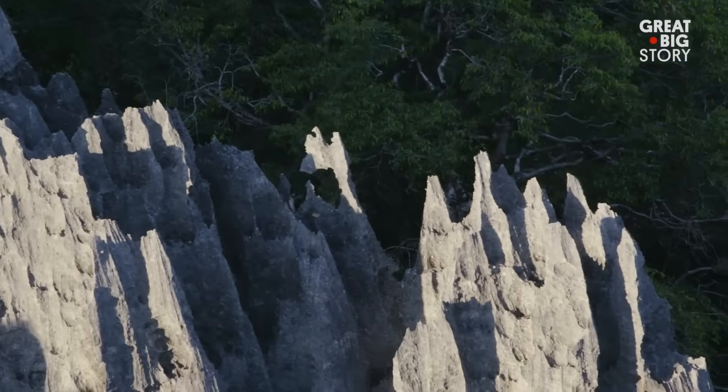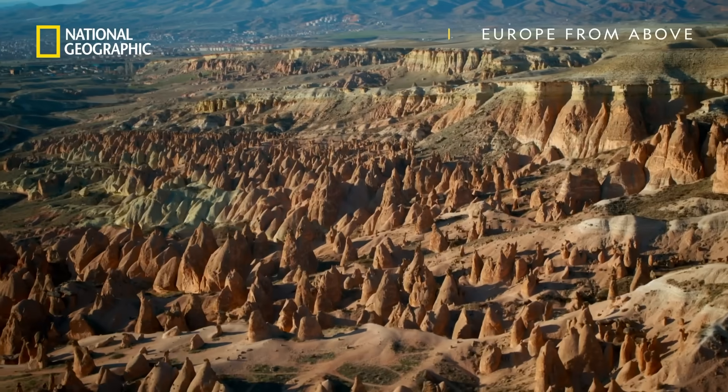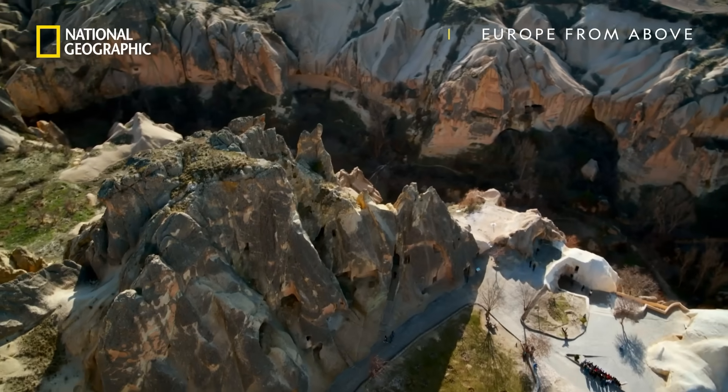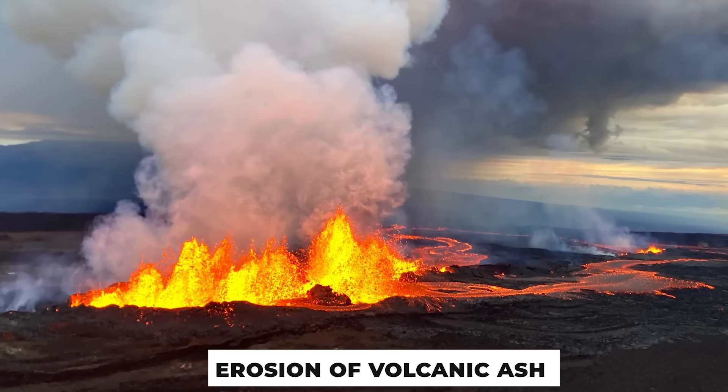Enough of the pointy rocks — let's take you someplace beautiful now. The rock formations of Cappadocia, Turkey, are nothing short of a fairy tale brought to life. Famous for its fairy chimneys, this UNESCO World Heritage Site is a surreal landscape sculpted by nature and history. These cone-shaped rock towers, some reaching heights of over 100 feet, were formed by the erosion of volcanic ash and soft tufa over millions of years.